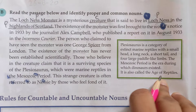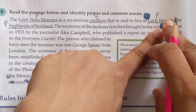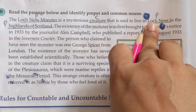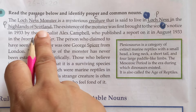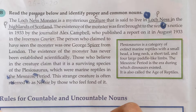'Loch Ness' — 'loch' basically means lake, and it is the second deepest loch in Scotland. When 'highland' is referred to in general, it is a common noun, but when it is referred to Scotland specifically, it is a proper noun. This is something that you have to keep in mind.